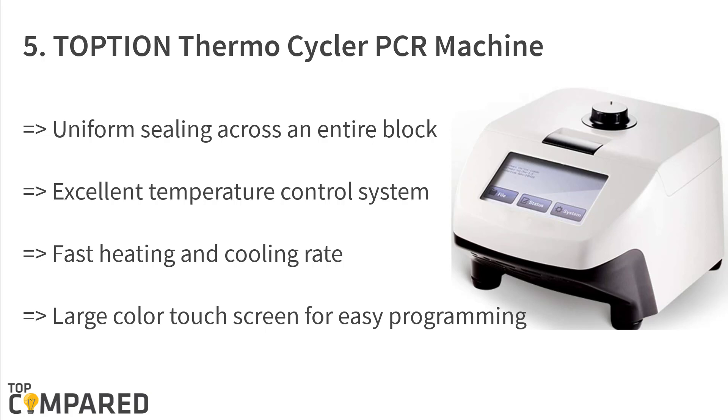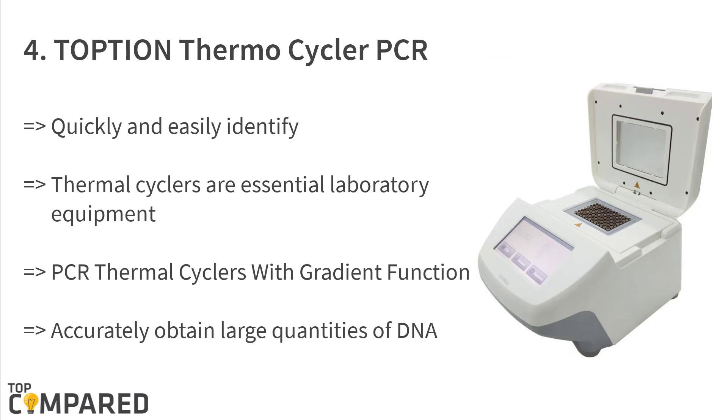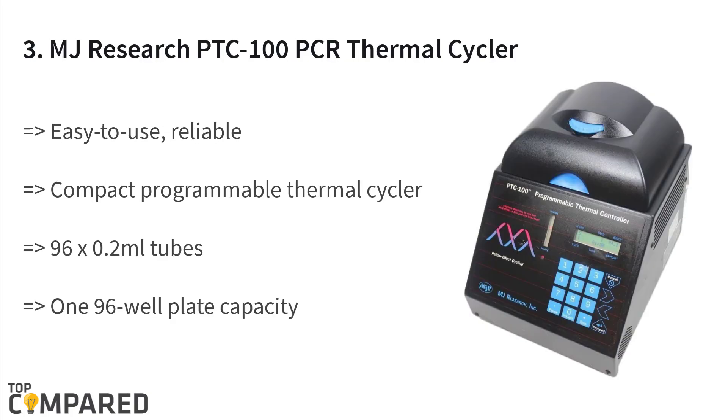The fourth product is the Topshin thermocycler PCR with gradient function. The product has a precise temperature control system and thermal gradient to optimize PCR assays in a single run easily. It is ideal for obtaining large quantities of DNA quickly in molecular biology and clinical investigations, as well as for biotechnology cloning.